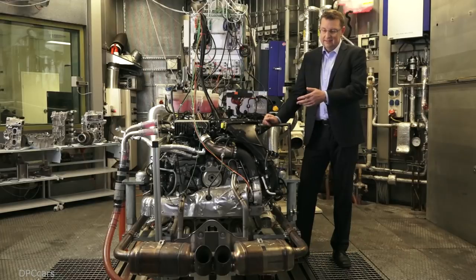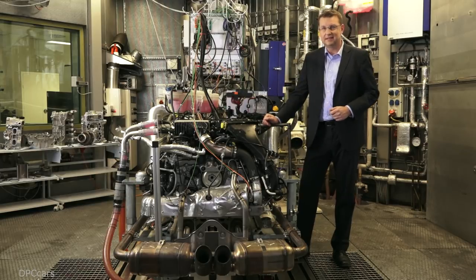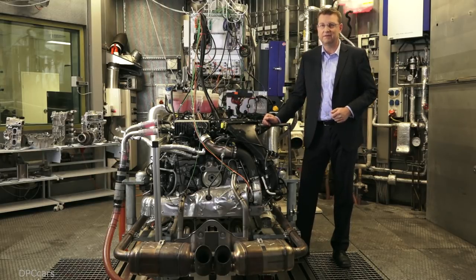The turbocharging technology enables us to reduce displacement while improving performance, and we're also able to decrease the number of cylinders. So we can leave out two cylinders while reducing displacement and still improving performance. The welcome side effect of less displacement and fewer cylinders is lower fuel consumption, because you also decrease the friction within the engine.